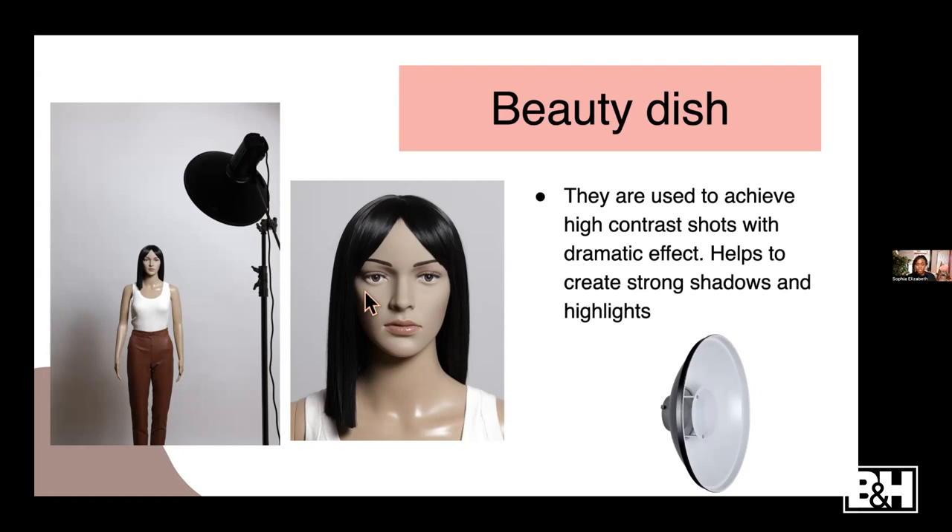With the beauty dish, if you want headshots or portraits with some contrast and harsh light, this is your modifier. One thing to note: since the light can be very contrasty with a beauty dish, you have to be careful about your subject. If someone has bad skin or bad makeup, you might not want to use a beauty dish because it really enhances everything - all the imperfections, pimples, everything. Preferably make sure your subject has good skin or good makeup.